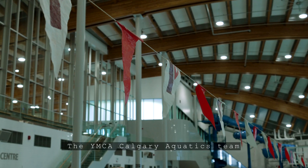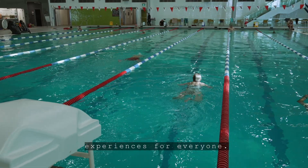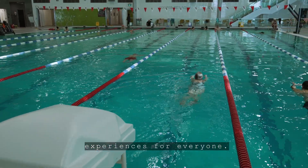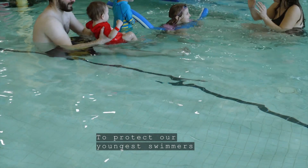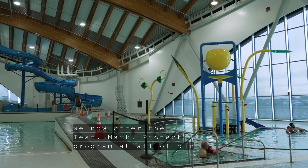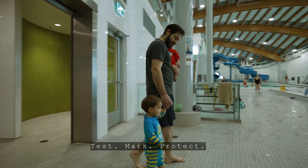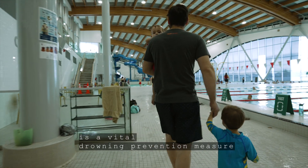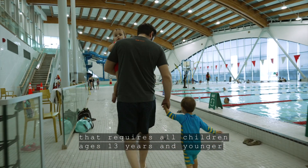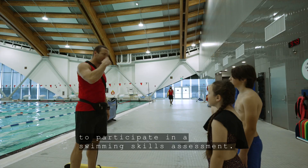The YMCA Calgary Aquatics team is committed to providing fun and safe swimming experiences for everyone. To protect our youngest swimmers, we now offer the Test, Mark, Protect program at all of our YMCA aquatic centers. Test, Mark, Protect is a vital drowning prevention measure that requires all children ages 13 years and younger to participate in a swimming skills assessment.